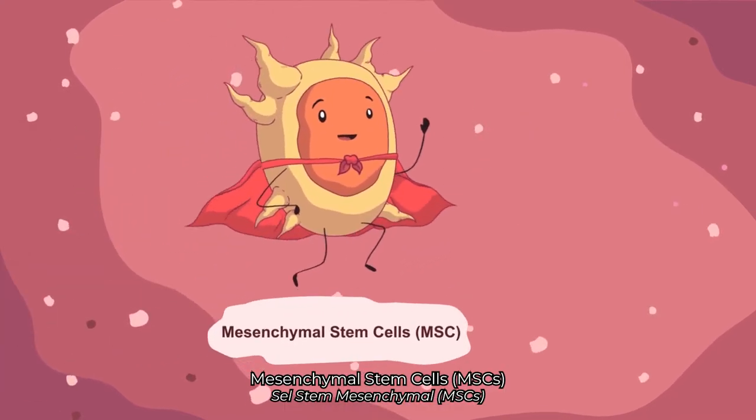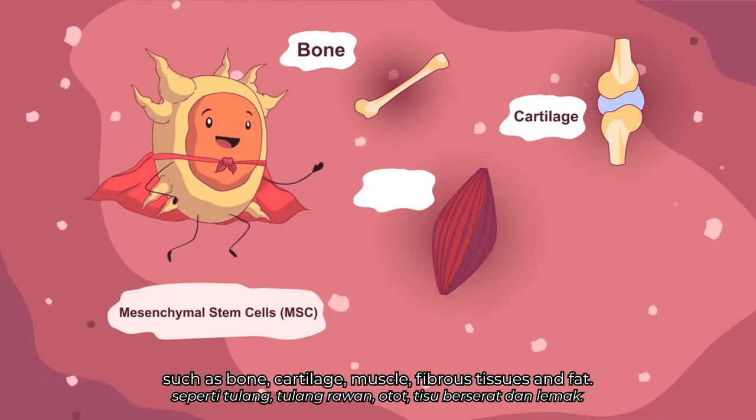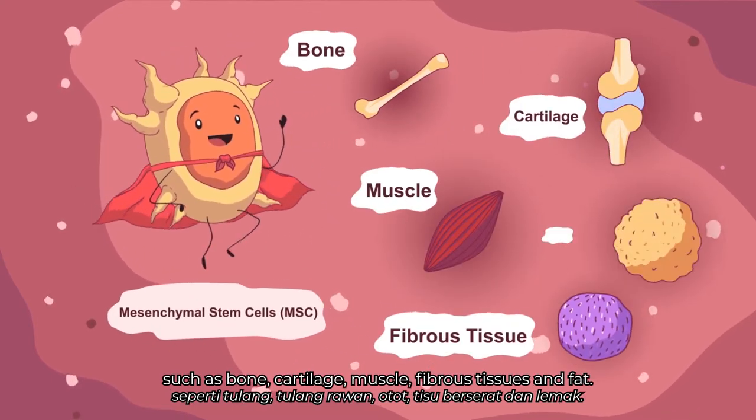Mesenchymal stem cells, MSCs, are the building blocks of structural tissues in your body, such as bone, cartilage, muscle, fibrous tissues, and fat.